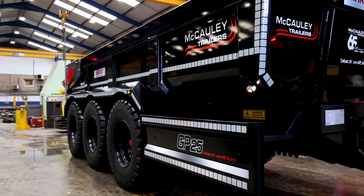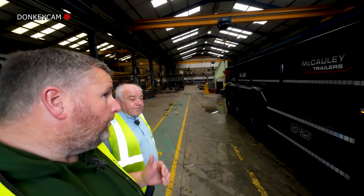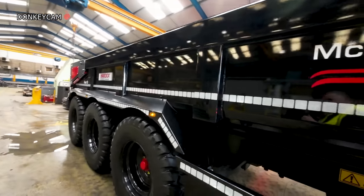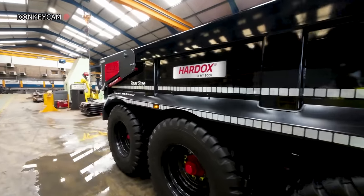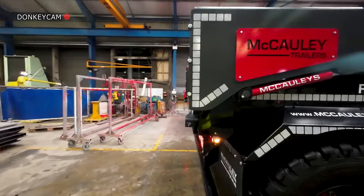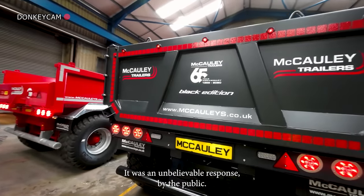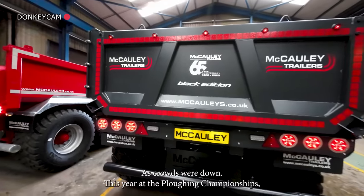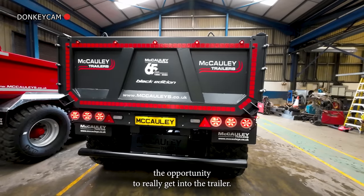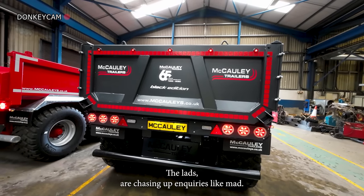You were down at the Irish Ploughing Championship and it was quite wet. What was the interest like in the trailer? We'll take a wee walk around it here so people get a look. What we got from the Ploughing Championship was an unbelievable response from the public. Crowds were down this year but it did give the people that wanted to see the trailer the opportunity to really get into it. The results we got from the ploughing were fantastic — the lads are chasing up the inquiries like mad.